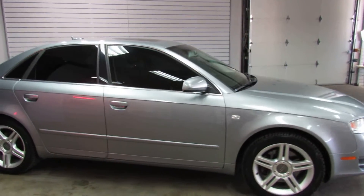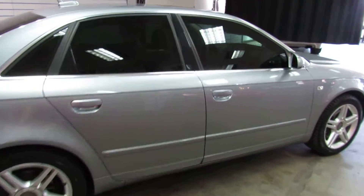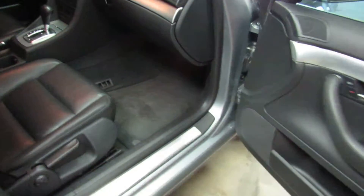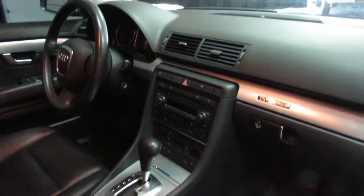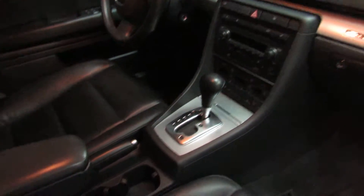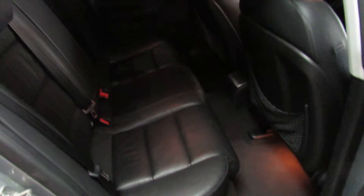Exterior and interior are in really good condition. Hasn't been smoked in or anything like that. It's got aftermarket tinted windows, power windows, leather seats, factory sunroof, automatic with the Tiptronic. Floor mats are all in there — they're not all beat up or stained.